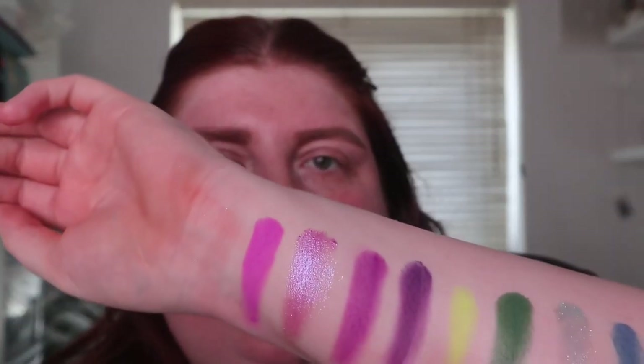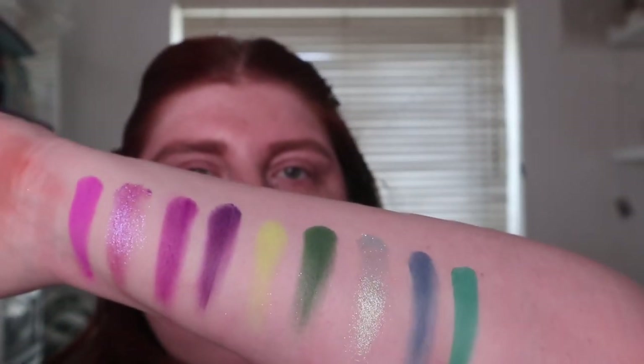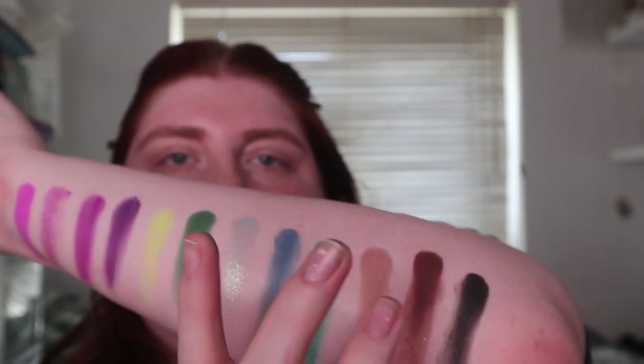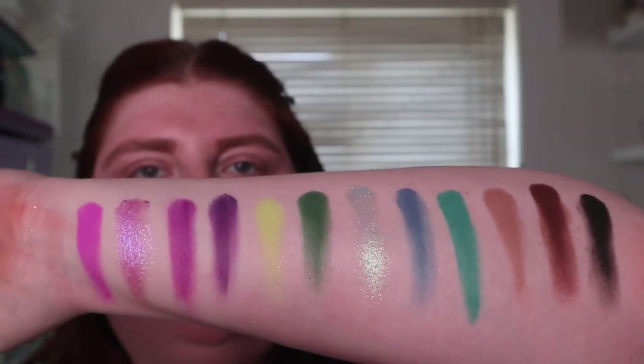Next we've got Acid, Lucid, Hypnotic — which is our last shimmer, wow — and Chill. So that is the fourth row; that first color is a neon yellow so it doesn't swatch the best, but swatches don't necessarily tell us whether it's good or not. The last row is more of a nude row — Dazed, Dream, Retro, and Wasted. That is a very pigmented black.